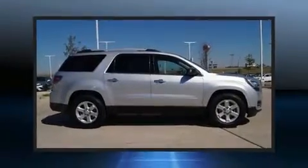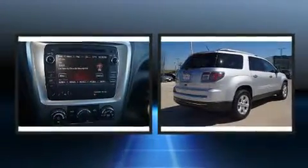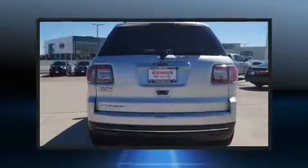Come test drive this 2014 GMC Acadia. With just over 40,000 miles on the odometer, this four-door sport utility vehicle prioritizes comfort, safety, and convenience.